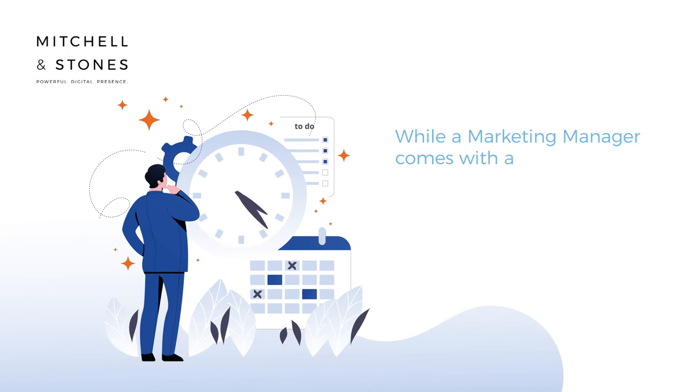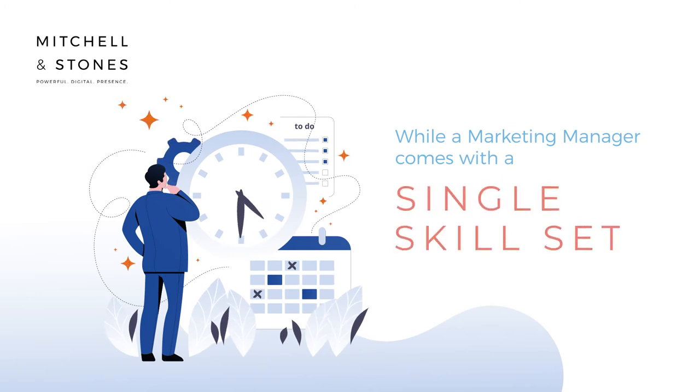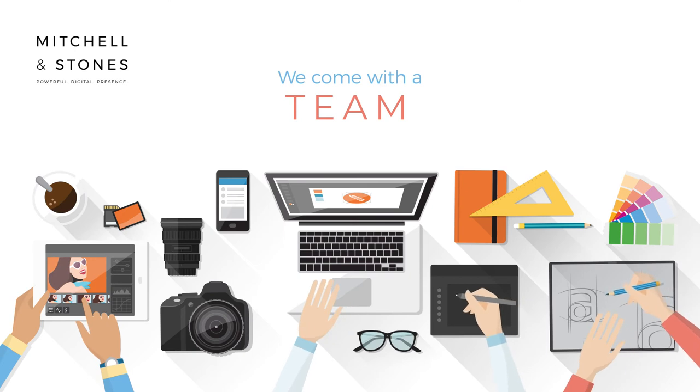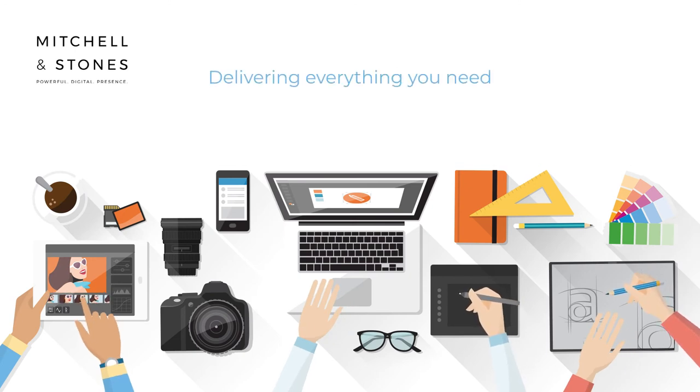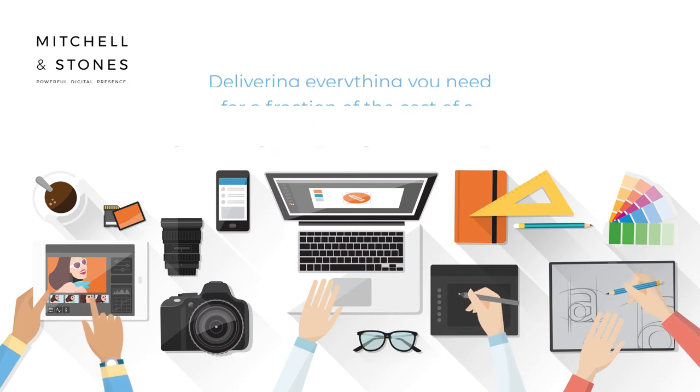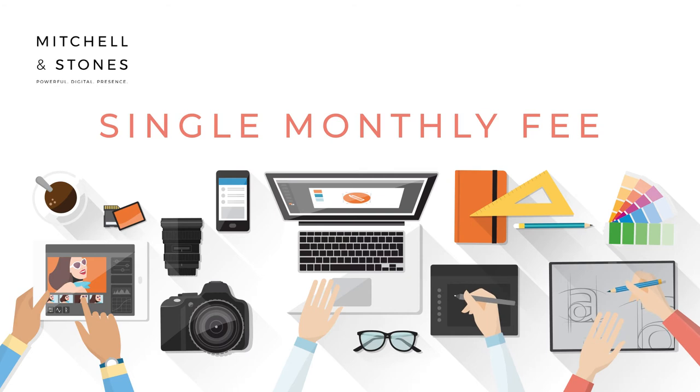Think about this. While a marketing manager comes with a single skill set and way of thinking, we come with a team. Picture having an entire team delivering everything you need for a fraction of the cost of a single salary, in the form of an all-inclusive package for a single monthly fee.